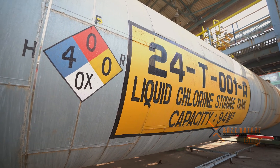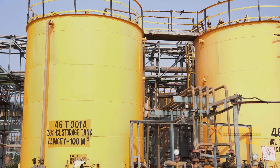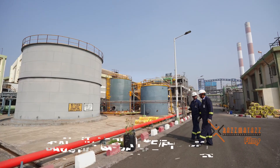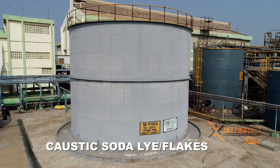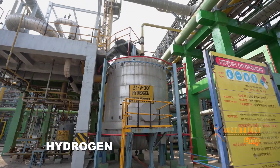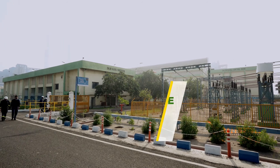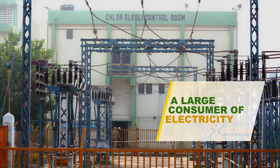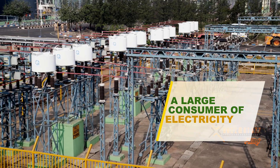The industry supplies a wide range of chemicals to various other manufacturing industries. Such chemicals include caustic soda lye or flakes, liquid chlorine and hydrogen. Significantly, this industry is a large consumer of electricity as a form of fuel and as a raw material.